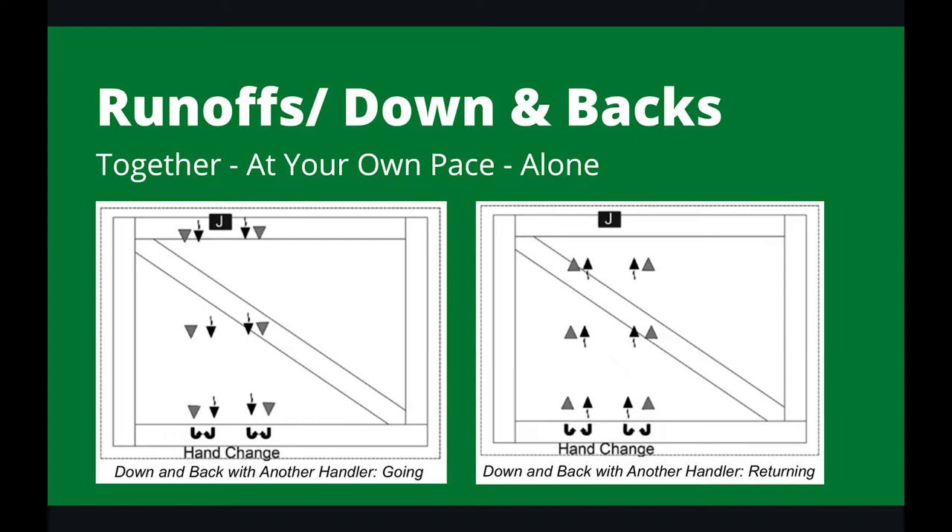One more movement to cover — it's not really a pattern, but it's something you need to know how to do. It's a runoff or a down and back, usually used as a tiebreaker. The judge will take two handlers off the mat and ask them for a down and back. You can do it together or at your own pace. If the judge asks you to do it together, the larger or faster dog should adapt to the smaller dog's pace, and you should gait your dogs as a unit down to the other end, do a hand change, and then come straight back. If he asks to do it at your own pace, you do not need to adapt your gait — simply gait down, wait for the slower dog, turn together, and then gait back to the judge.